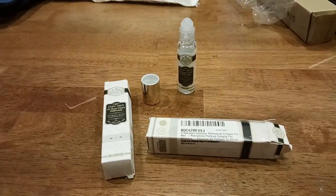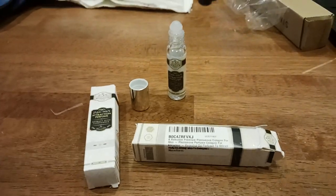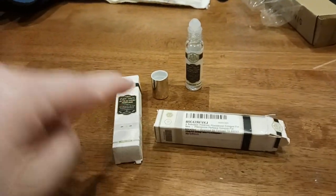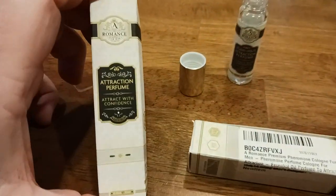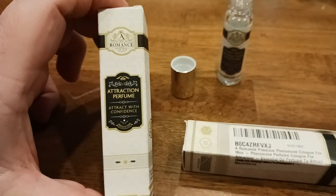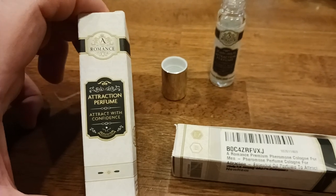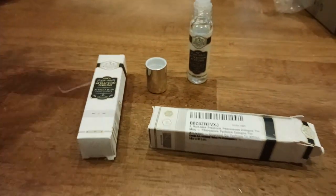What is up, all of you awesome and amazing people on YouTube? The old could here coming at you with another sensible video — sense, scent, get it. There will be a link to this down below in the description. So what is this stuff? Basically, this is a romance, and this is the one designed for men to attract women — an attraction perfume. Attract with confidence. Basically, it's a pheromone type product.